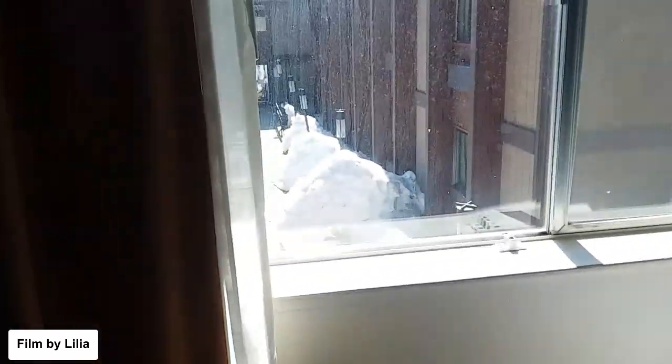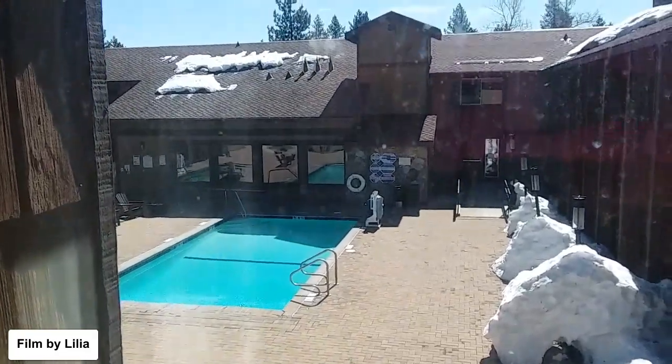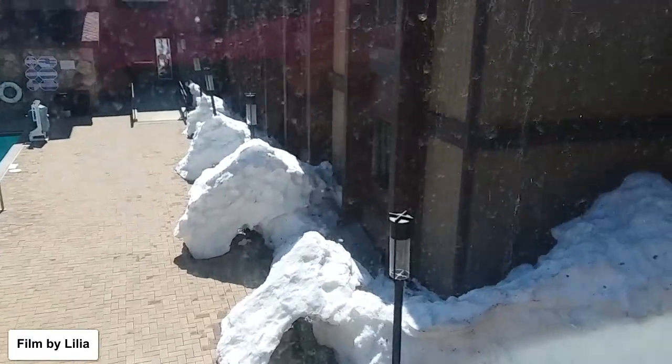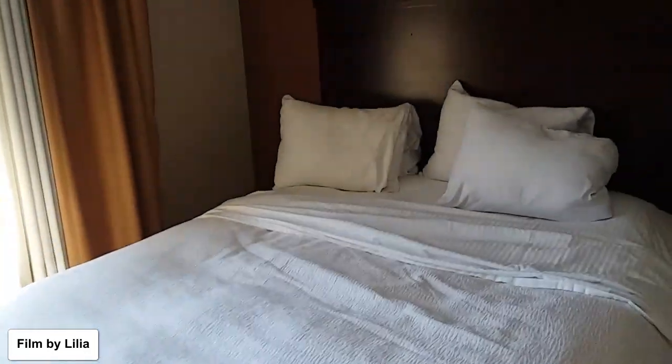TV, a dresser, and another little seat. The decoration is nice, and we have a view of the pool area — lots of snow on the ground still, which is fun.